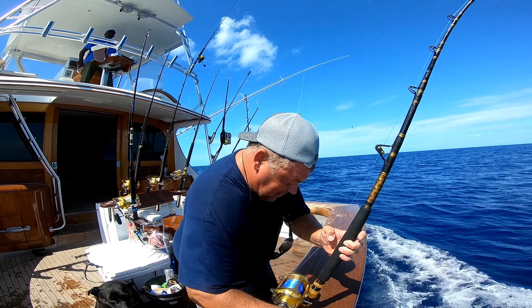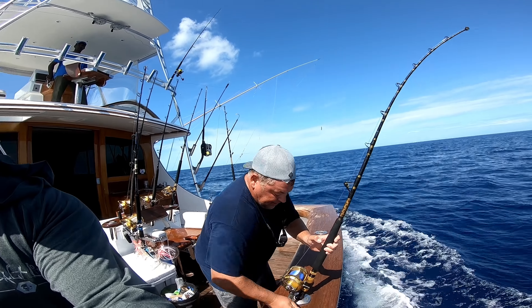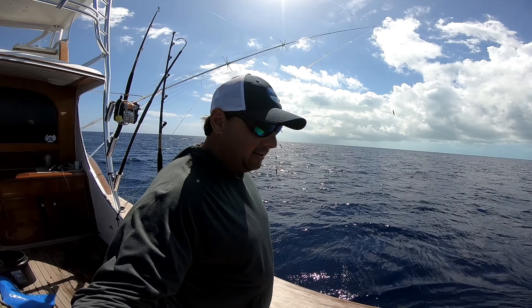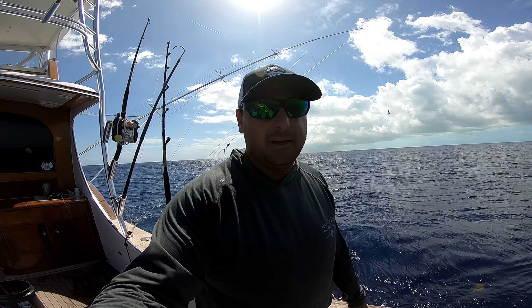How you feeling? Tired! He's tired. The fish sounded and now we got a big shark circling around. I hope he don't get his fish sharked up. We'll see.